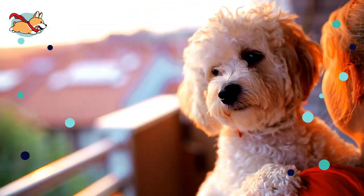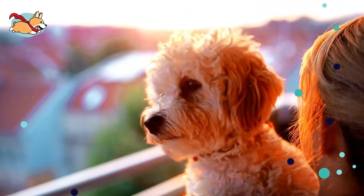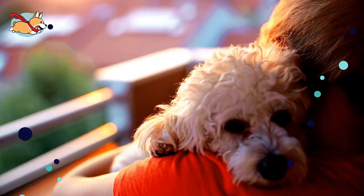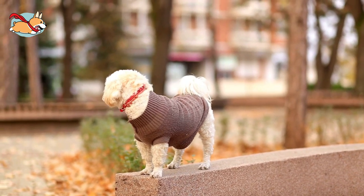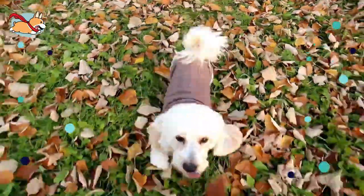The Cavachon is a low-maintenance, low-energy dog breed that is great for all ages and lifestyles. They make the best pets for stay-at-home parents who can give them plenty of attention while the kids are away at school. They are a very low-energy dog breed requiring only 30 minutes of exercise every day.